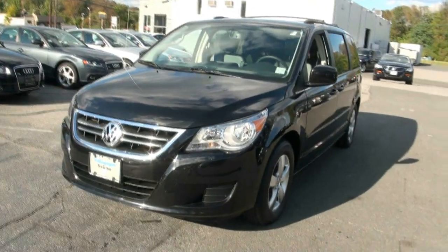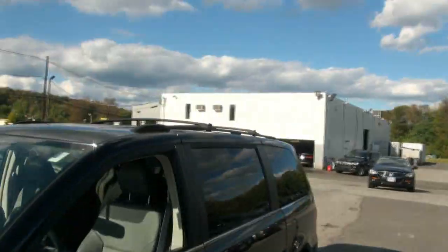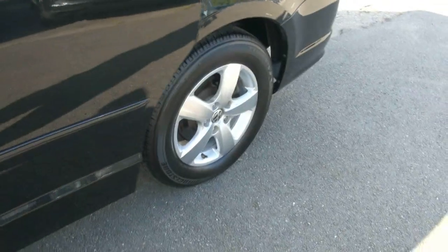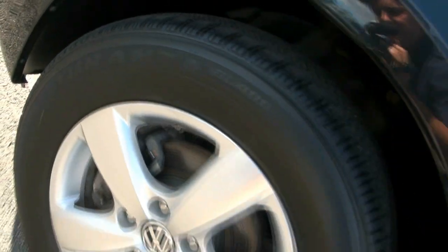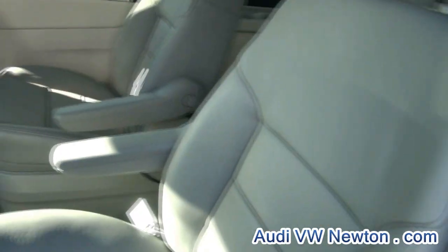2009 Volkswagen Routan — this is a fully loaded model with some goodies. You have the roof bars up there that are adjustable, also have the moonroof, and the alloy wheels. Pretty big alloys too, by the way — 225/65/17s. It also has heated seats for the second row.